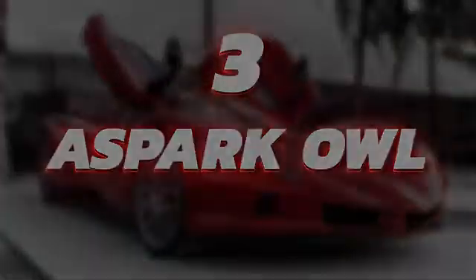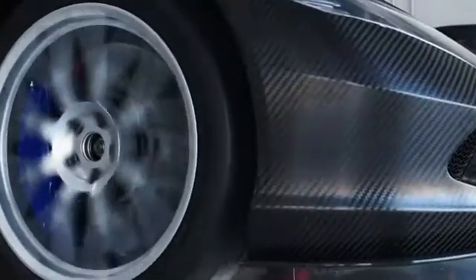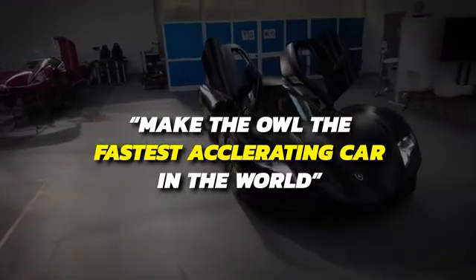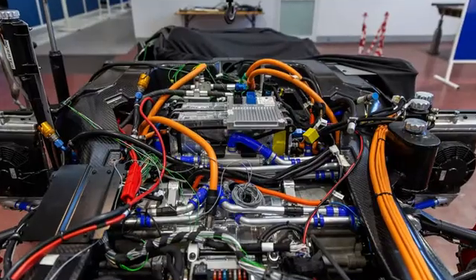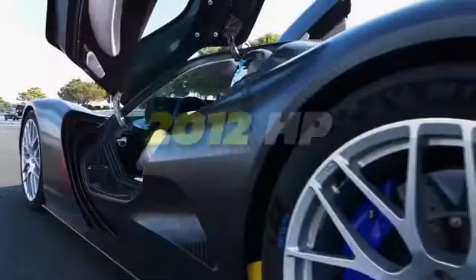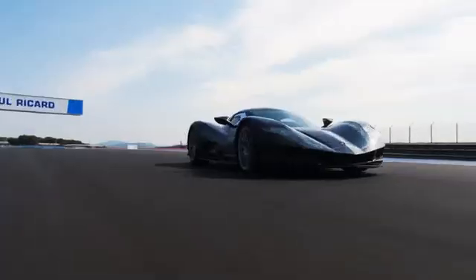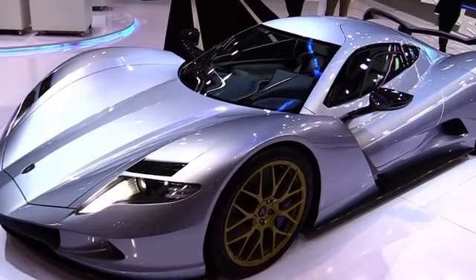Number 3: ASPARK OWL. Behold the ASPARK OWL — Japan's first-ever all-electric hypercar. Before engineers began designing it, ASPARK instructed them to focus on one goal: make the OWL the fastest accelerating car in the world. It's powered by four permanent magnet-synchronous motors that produce a whopping 2,012 horsepower. This allows the OWL to accelerate from 0-60 miles per hour in just 1.69 seconds — mission accomplished! It can also reach a top speed of 248 miles per hour, making it one of the fastest electric cars in the world.